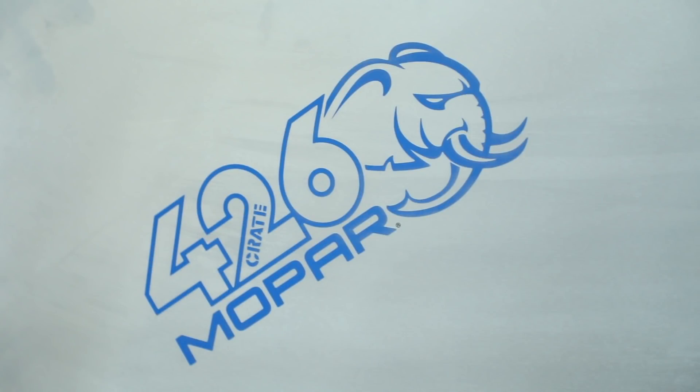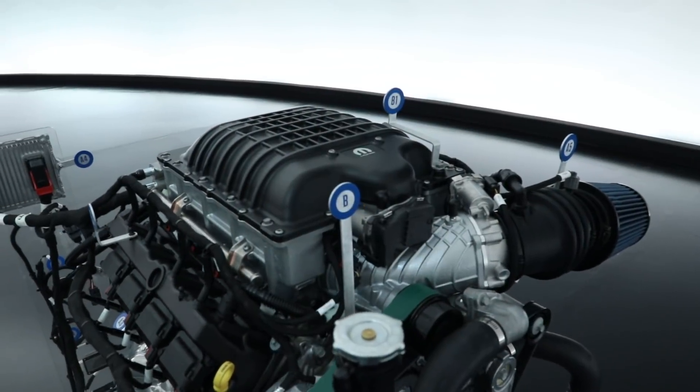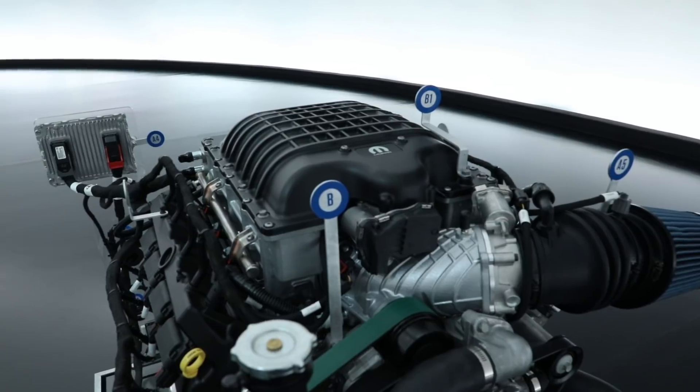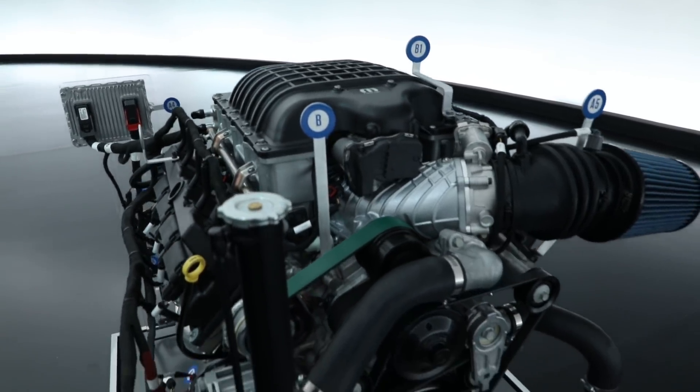If we reach back into the history books, enthusiasts know that the Gen 2 426 Hemi engine was known as the Elephant engine because it was so big. This engine is that same displacement, and on top of it we also put a big supercharger like we do on our Hellcrate engine — so we just mashed them together and came up with the Helephant.